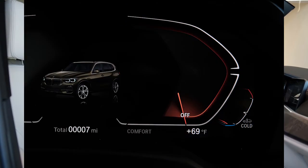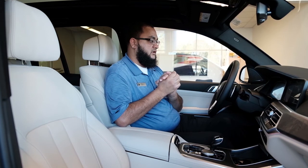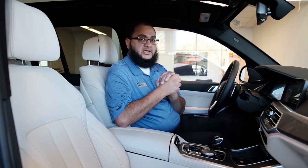In the interior, we will also show you the display in the instrument cluster, where it changes the display a little bit. It's great for efficiency, and also great on the engine long-term. Thank you.